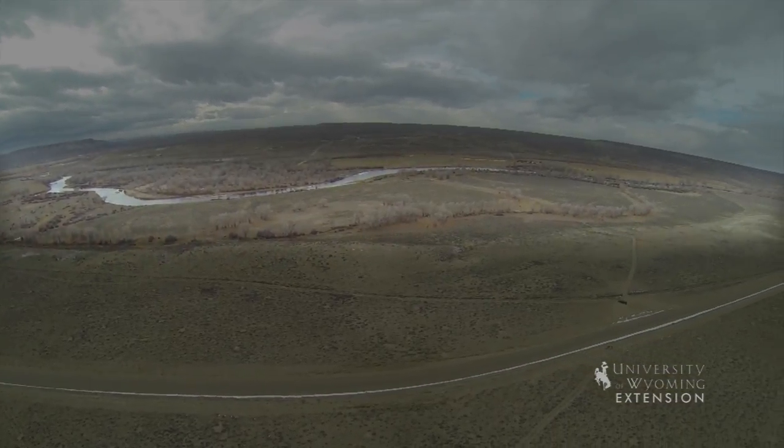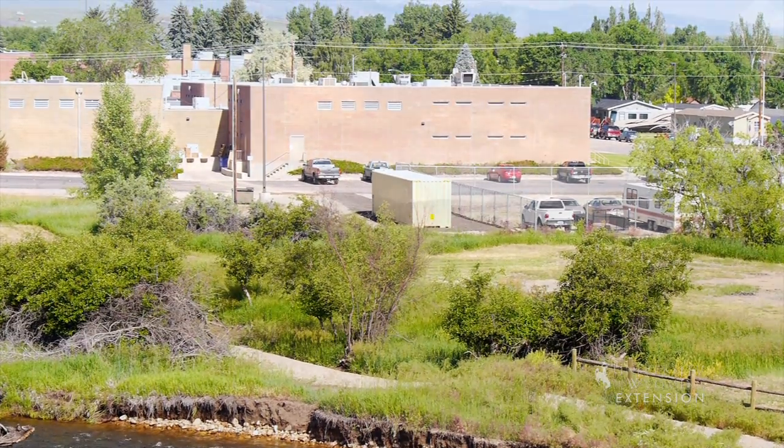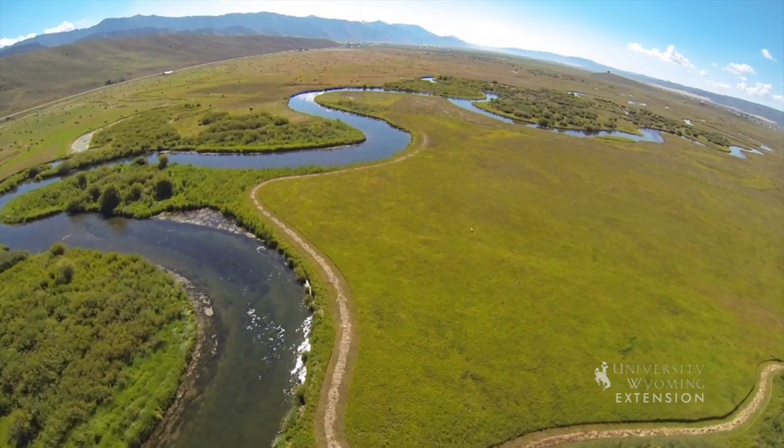People have built in and near floodplains throughout history. In the past, rivers were important corridors for transportation and trade. Because they receive periodic high flows that often carry lots of sediment, floodplains have excellent soils and agriculture thrives in floodplains.